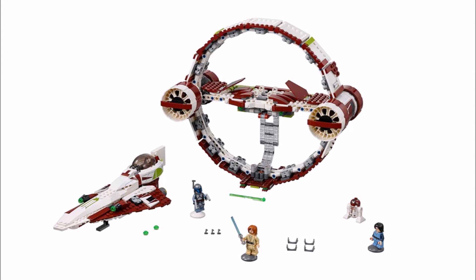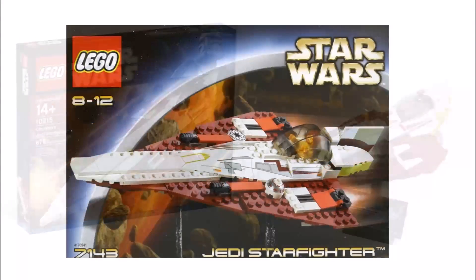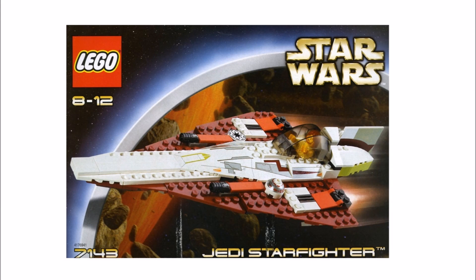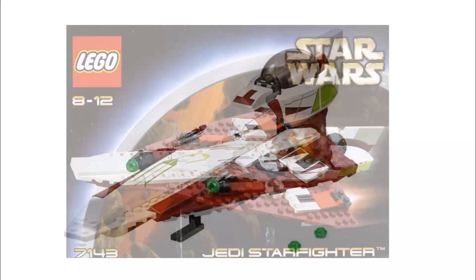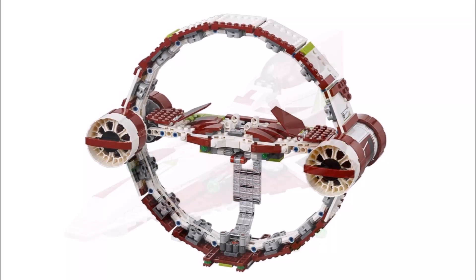The builds are Obi-Wan's dark red and white Jedi Starfighter from Episode 2, which we last saw in LEGO as a UCS set in 2010 — a minifigure version was last made way back in 2002. It might please fans to see an updated Jedi Starfighter for Obi-Wan, but the stud shooter weapons do look out of place on it and we would have preferred hidden spring-loaded missiles. The other build is the large Hyperdrive ring for the Starfighter, which LEGO rarely makes for Starfighter sets.